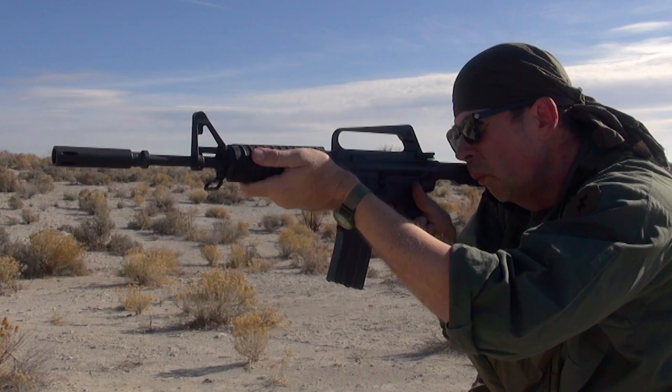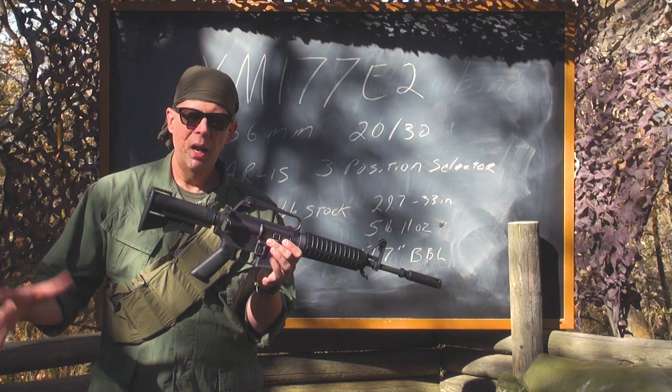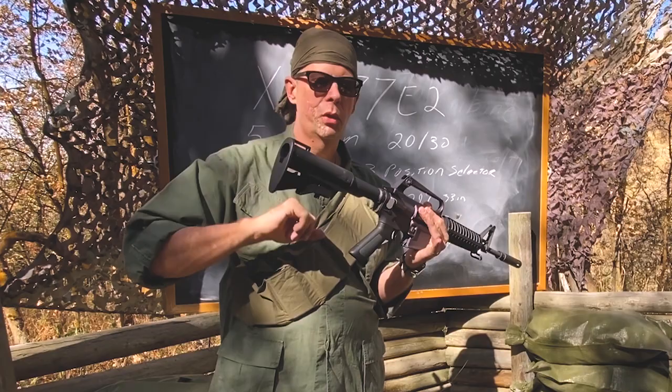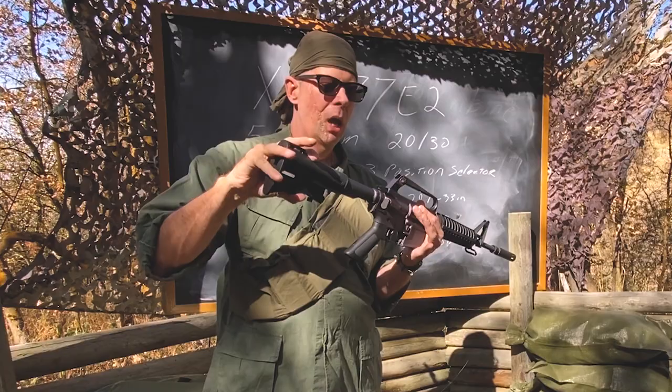But what made the XM177 unique? Well, first, starting from the rear, it had a retractable stock. This was the first ever retractable stock put on a Colt rifle or an American battle rifle like that. I know there are some machine guns with retractable stocks, but for the AR-15, this was unique. This was two positions — it was either closed or open.